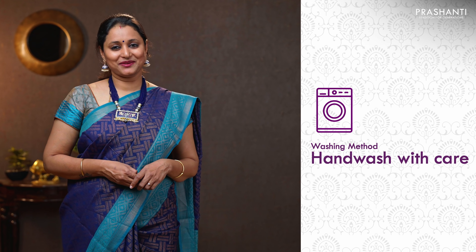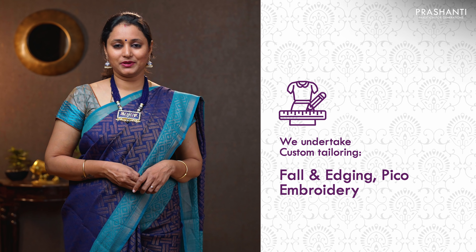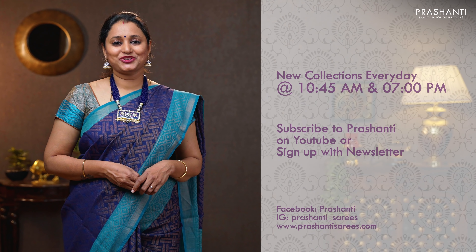These saris are very easy to maintain — all of them can be carefully hand washed at home. We undertake custom tailoring, fallen edging, and embroidery. If you wish to get your blouses done, there's an option available right at the product page. You can also reach out to our customer support team; we'll be more than happy to help you with your blouses. We are releasing new collections every day in the morning and in the evening. To stay on top of our new arrivals, please subscribe to our YouTube channel or sign up with our newsletter.